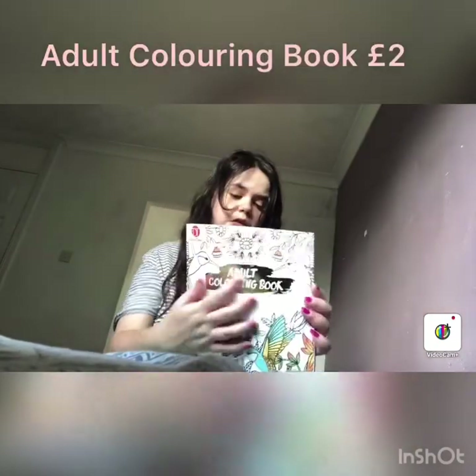The next thing I got is an adult coloring book, so I can do colorings and stuff. I've chosen this one — it was about £2 for a coloring book.